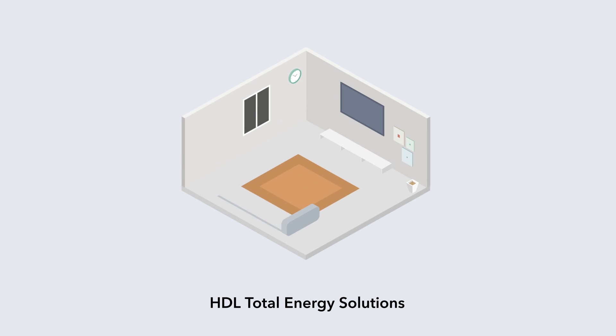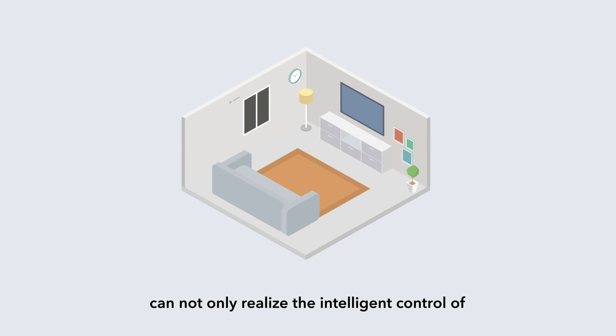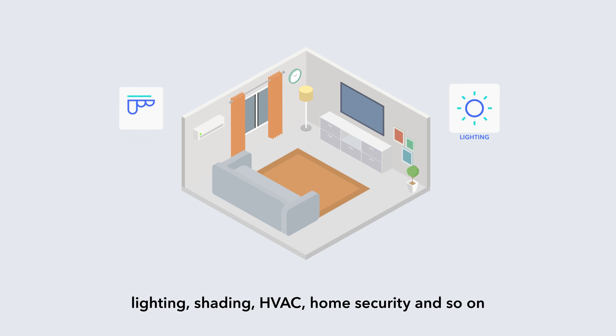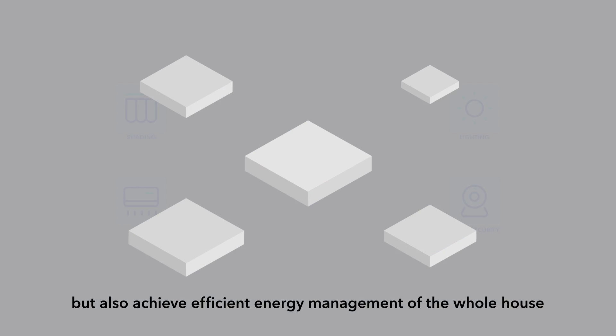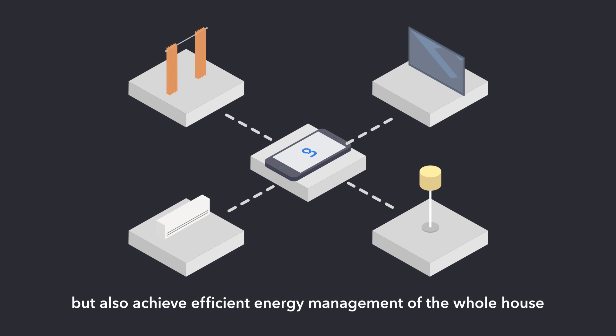HDL Total Energy Solutions can not only realize the intelligent control of lighting, shading, HVAC, and home security, but also achieve efficient energy management of the whole house.